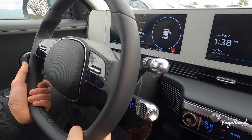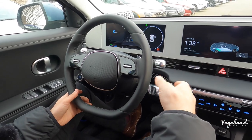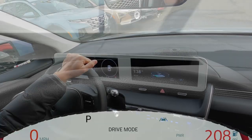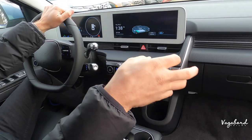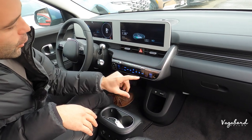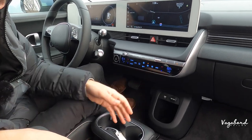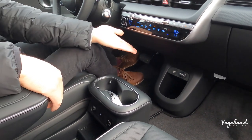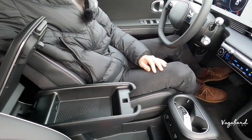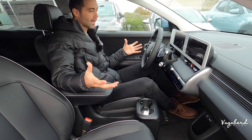The steering column is manual — it goes forward and back. On the Limited package, you'd get a heads-up display and a glass roof, but not on the SEL or SE. Same dual climate controls, which you can also operate via manual buttons. You have cup holders, USB-A plug-ins, a 12-volt outlet, and additional room in the armrest. That covers the front seats — let's head over to the second row.